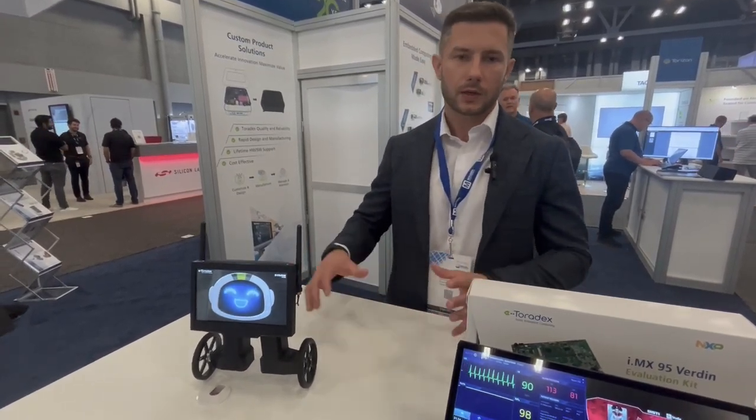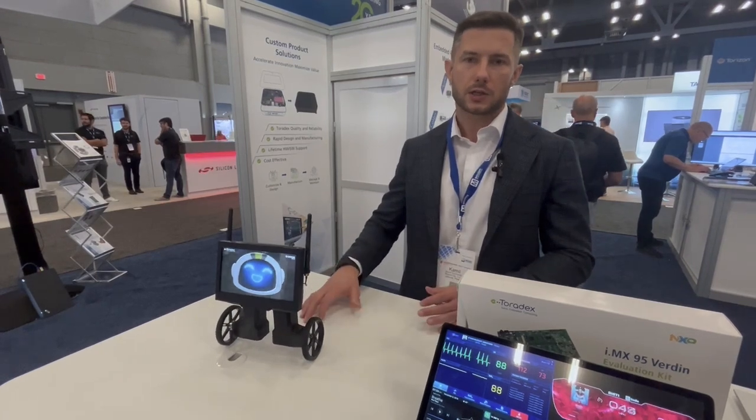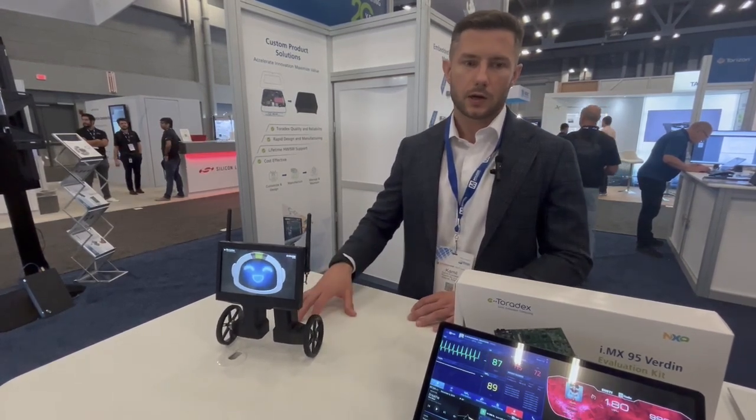So you just buy a display, buy a board, connect them, and they should work from day one. You can buy them globally — either from the Toradex website, from the RiverD website, or from our distributors like Mouser and DigiKey. Of course, we ship globally.